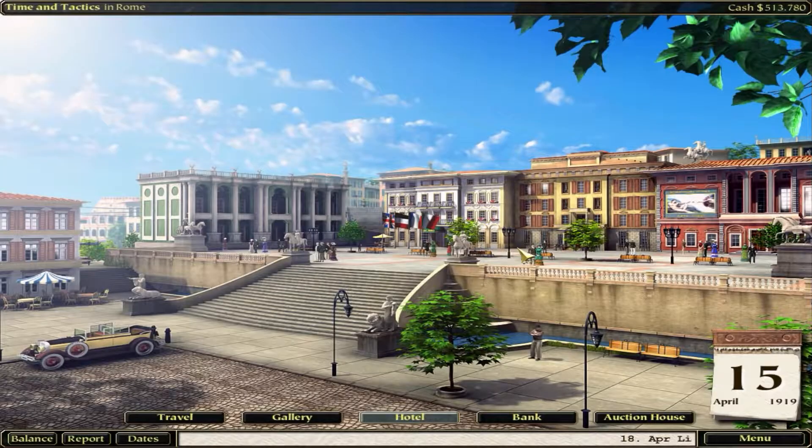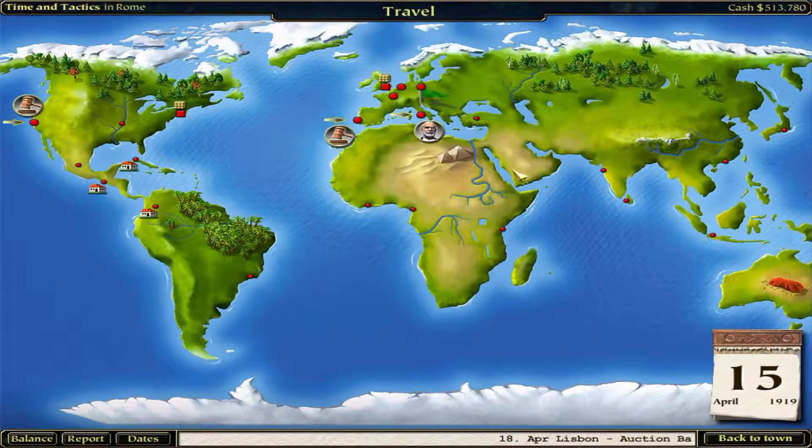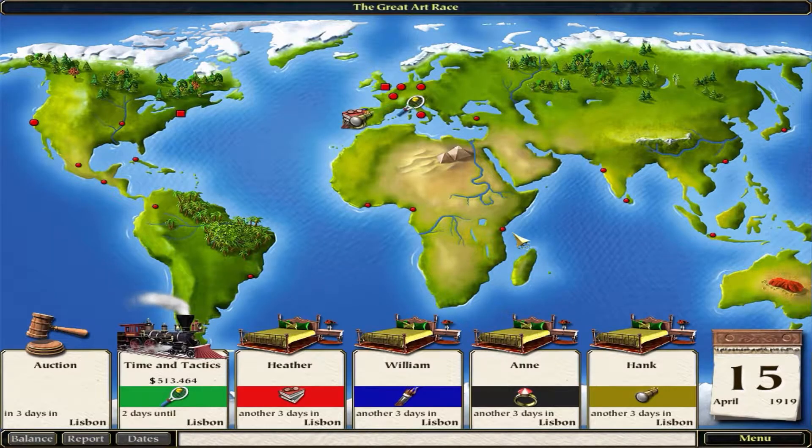Everybody's gonna be there. April 15th - what do we have? Well, we missed a race. Three days in Lisbon. Let's go over there. Two days - yeah, we're gonna make it. Perfect. Everybody is there to get that painting. Well, we do have a lot of money. Let's see - look at Hank. If Hank likes it, he can have it - but not without a fight.